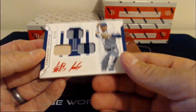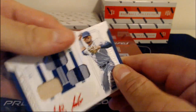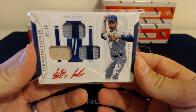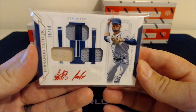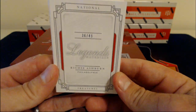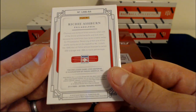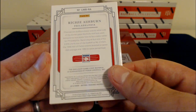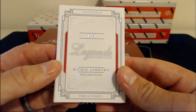Nice Fernando Tatis Jr., 6 of 10 for the Padres. Pinstripes, bat, all kinds of stuff in there — and it's red. Not a lot of these are red; I think that might be the only one I've seen. 6 of 10. And then the final hit in the box: 36 of 49, Richie Ashburn, Philadelphia. That's just a bat relic — tiny bat relic in the book. We'll check the checklist to make sure it goes to the right team, since some of those old teams switch around.